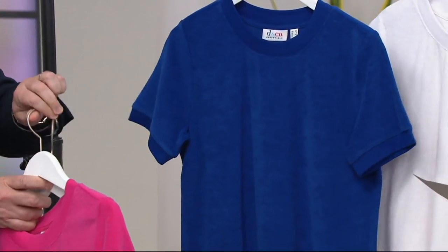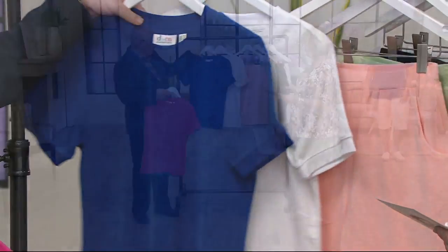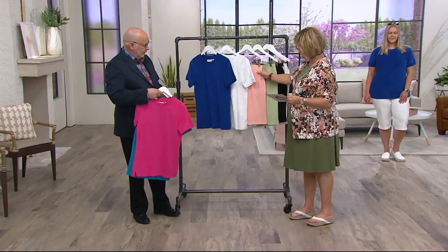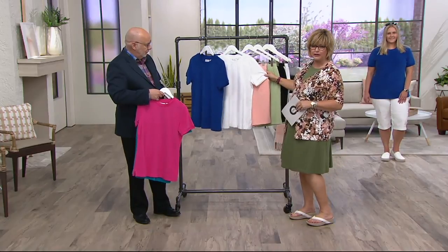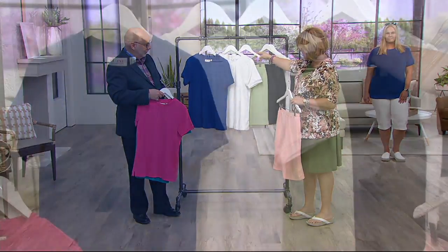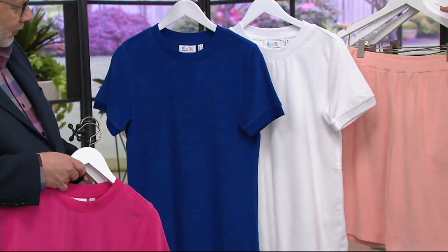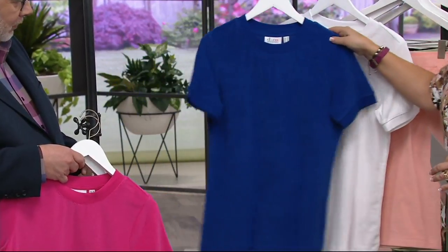We also have lapis blue and white. Now here's the shorts — there's just a smidge left. If you want to do Amy's look, check out the white top with the peach shorts, or the white with the green shorts — so cute. Just keep in mind the shorts are here just for a moment because they're almost gone.